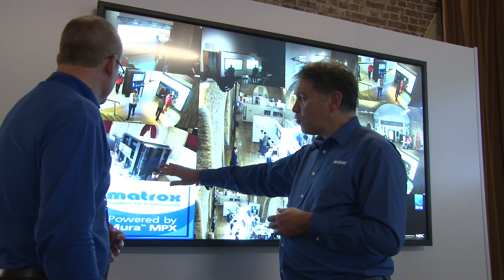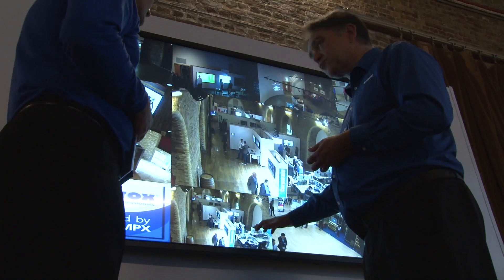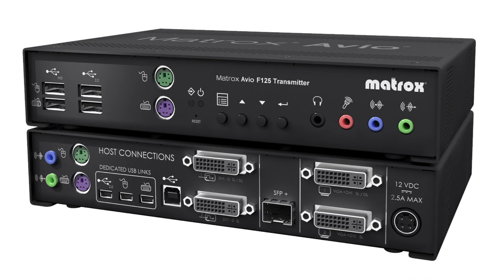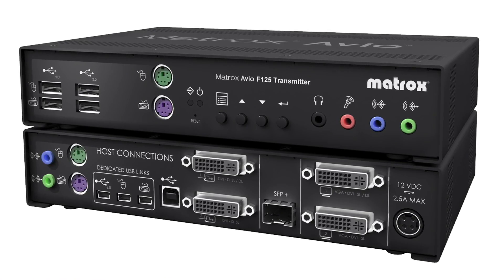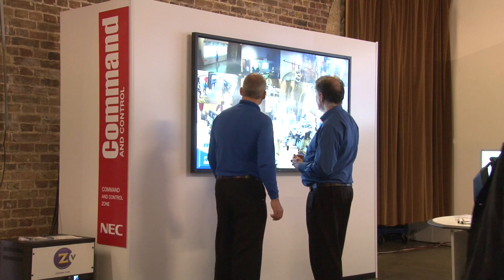We've been around since 1976, so we've got a lot of history. Most folks know us for our graphics cards. But in that time, we've built up a global reputation for not only output products, but for display products generally, for extension products, for streaming products, and a whole bunch of other stuff that people might call glue.